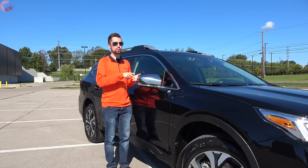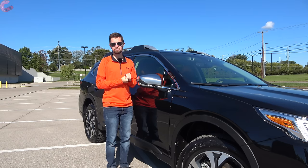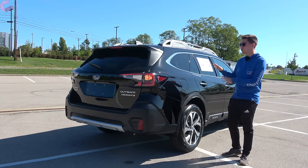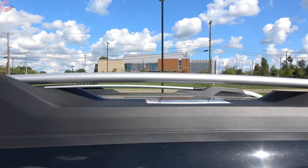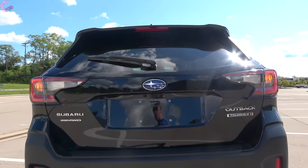Here on the Touring model we have all the mirror features: power folding, blind spot monitoring, and optional auto-dimming. The Outback is an off-road, outdoorsy type of vehicle, so you're going to have big roof rails on the side and plenty of black cladding in the back, which this black model kind of disguises very well.